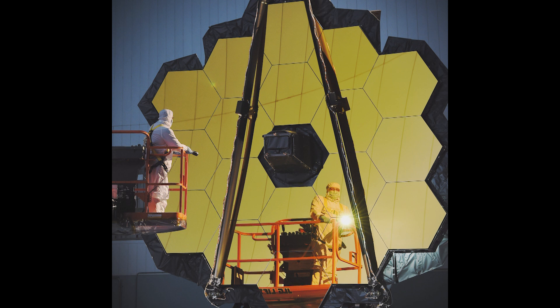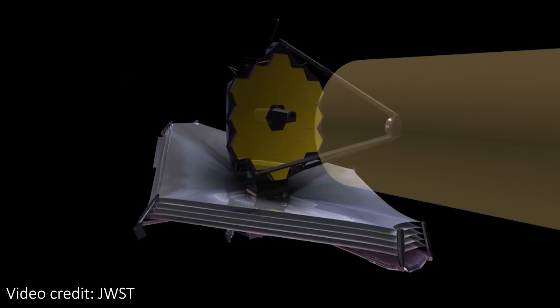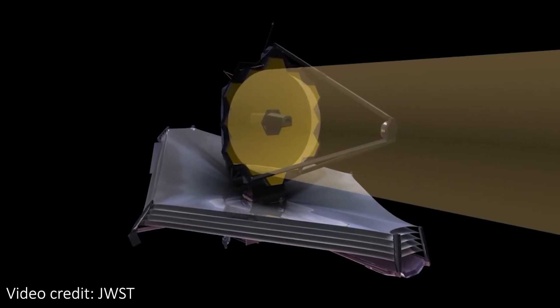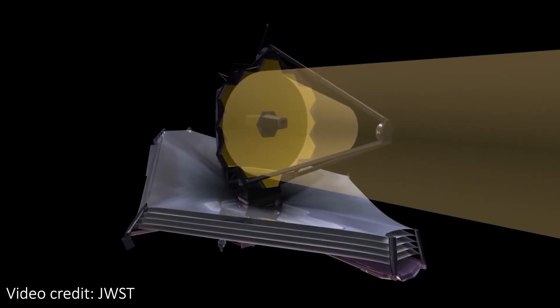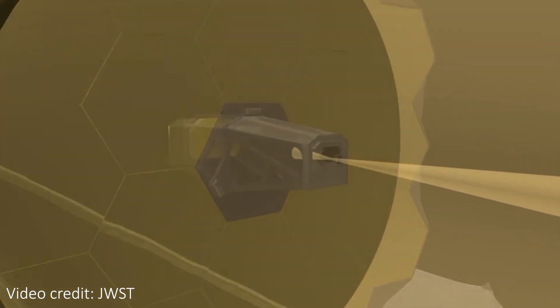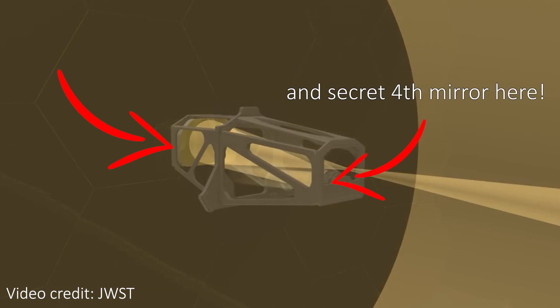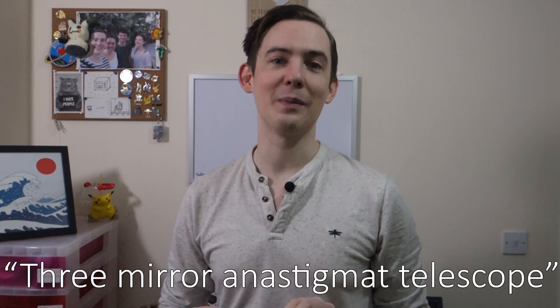Webb also has a smaller secondary mirror. To take images, light travels through the universe to the telescope, bounces off the large primary mirror where it gets focused to the smaller secondary mirror, and then it bounces down to one of the four infrared instruments on the telescope. There's actually a third mirror hidden behind here too, which helps the telescope get great images over a much larger portion of the sky, making it a so-called three-mirror anastigmat telescope.